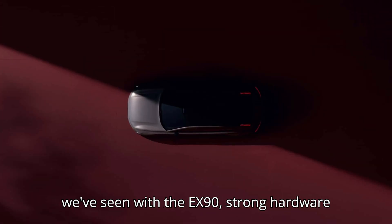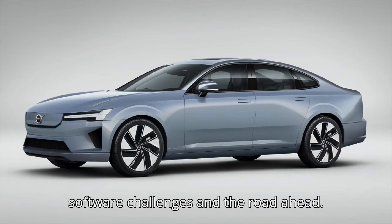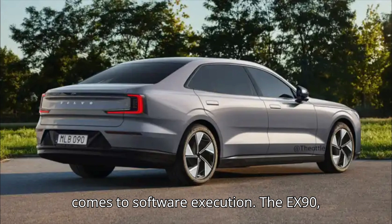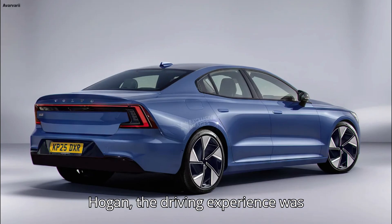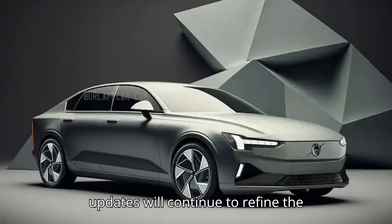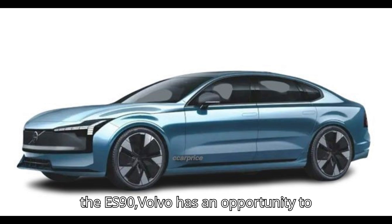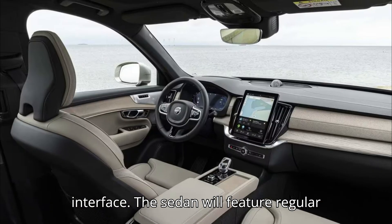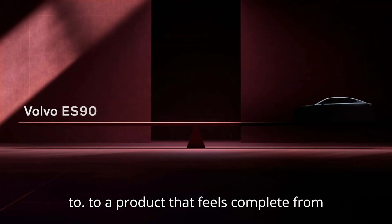However, as we've seen with the EX90, strong hardware is only half the battle — the software must be just as polished. While Volvo's ambition is clear, the company still has some work to do when it comes to software execution. The EX90, for example, launched with software hiccups. According to Deputy Editor Mack Hogan, the driving experience was hampered by bugs and an overall unfinished feel. While over-the-air OTA updates will continue to refine the software, customers rightfully expect a smoother experience from the get-go. With the ES90, Volvo has an opportunity to prove that it can deliver a seamless, responsive, and intuitive software interface. The sedan will feature regular OTA updates, allowing the system to evolve over time, but the goal should be to launch with a product that feels complete from day one.